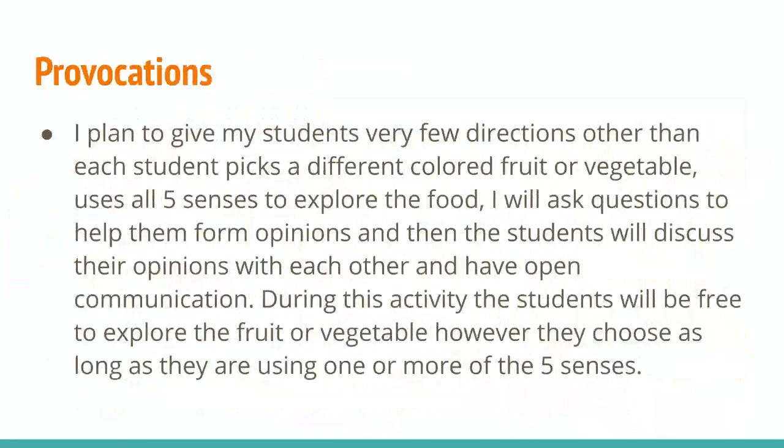As for directions that I'll give them: I don't plan on giving my students much direction, other than the students have to pick a different colored fruit or vegetable, they have to use all five senses to explore the food, and then I will ask them questions to help them form opinions on their fruit and vegetables. The students will discuss these opinions with each other and have an open line of communication. During this activity, the students will be free to explore the fruit and vegetables however they choose, as long as they're using one or more of the five senses.